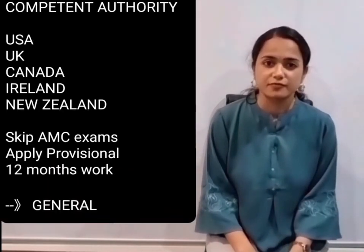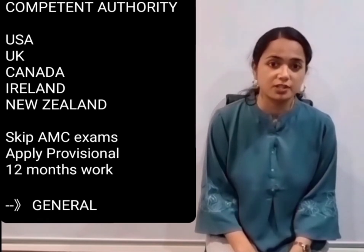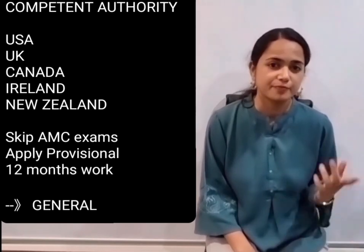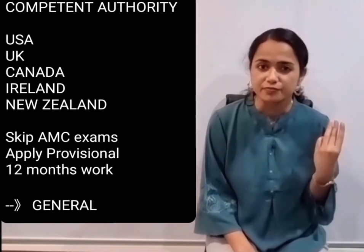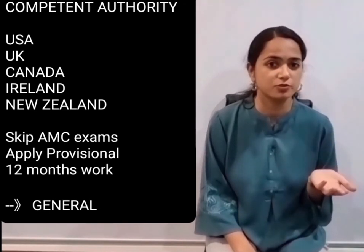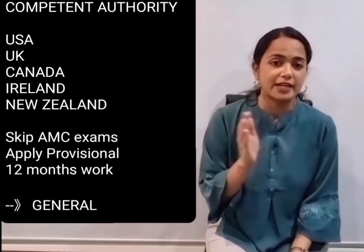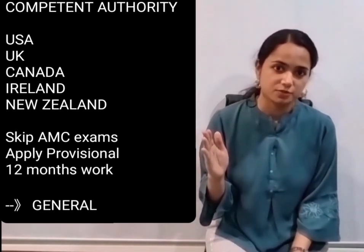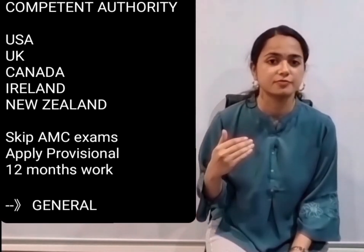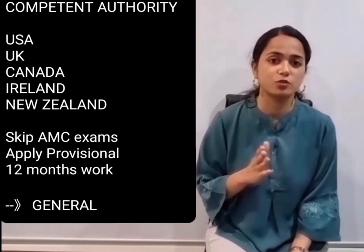The second pathway is the competent authority pathway. If you are a medical graduate with medical council registration in a few countries — which include the USA, UK, Canada, Ireland, or New Zealand — then you are eligible through this pathway. You can skip the AMC exams and directly apply for provisional registration with a job offer in hand.